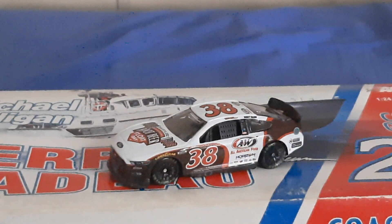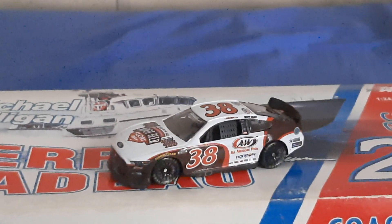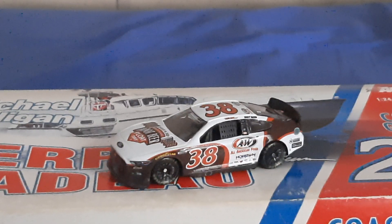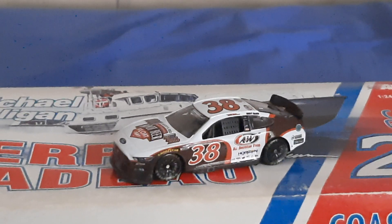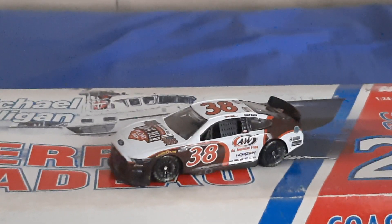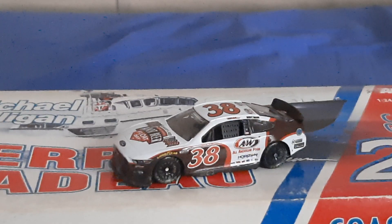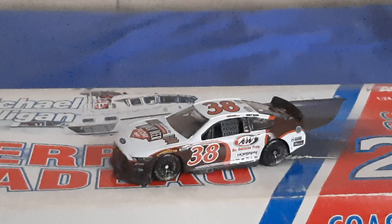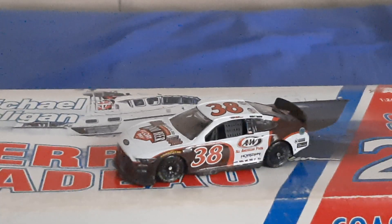I believe this car was DNP'd, which means it wasn't produced — it didn't hit MOQ, which is a hot topic in NASCAR diecast chats. Please make sure to go to Lionel Racing and go pre-order all of the smaller team diecasts from the Cup Series, all of the Xfinity diecasts, all of the truck diecasts — because goddammit, we fucking need them! Especially the smaller ones!